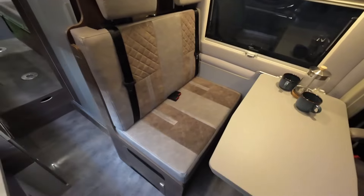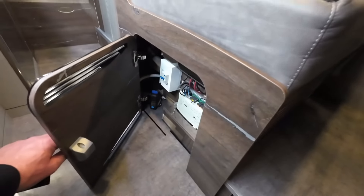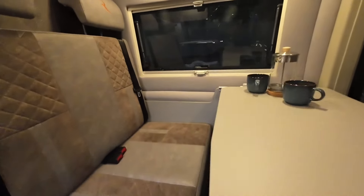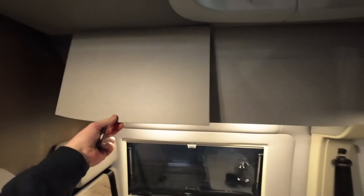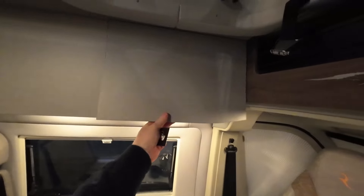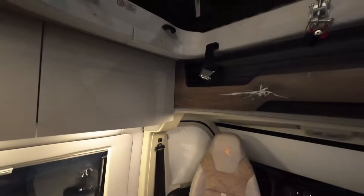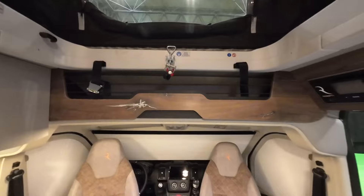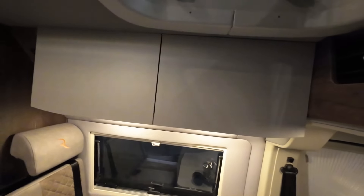There's your front dinette. Access below to all your electrics and such like, and obviously this table does remove. You've got your storage there. These are very light — this must be the composite version. To reprise: you can have this in a composite material or a wood material for weight saving.